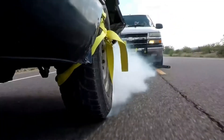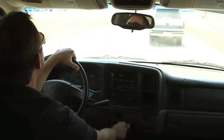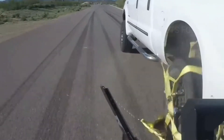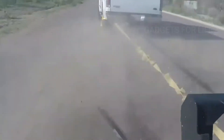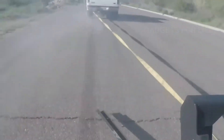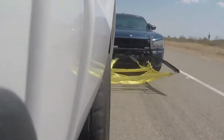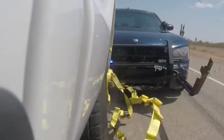The manufacturer claims that when a suspect increases speed to avoid arrest, they gain control of the situation. The Grappler Police Bumper helps law enforcement officials regain control. It hangs on the front bumper of the police car, and after pressing a button, a loop is released which grapples the rear wheel of the suspect's car.